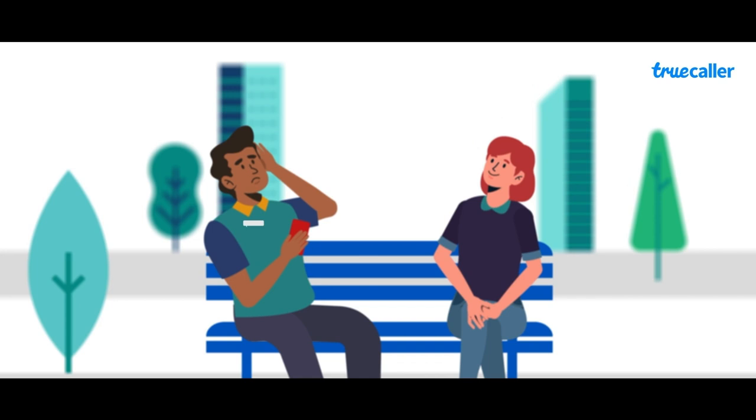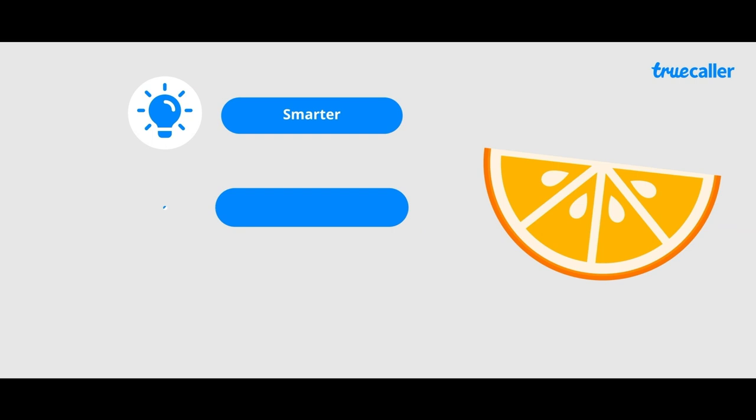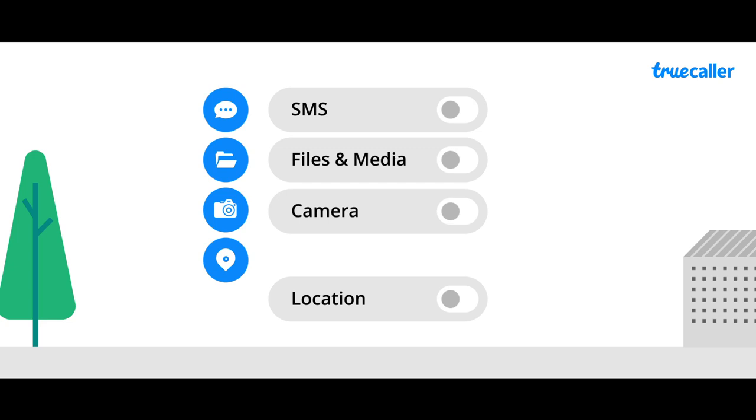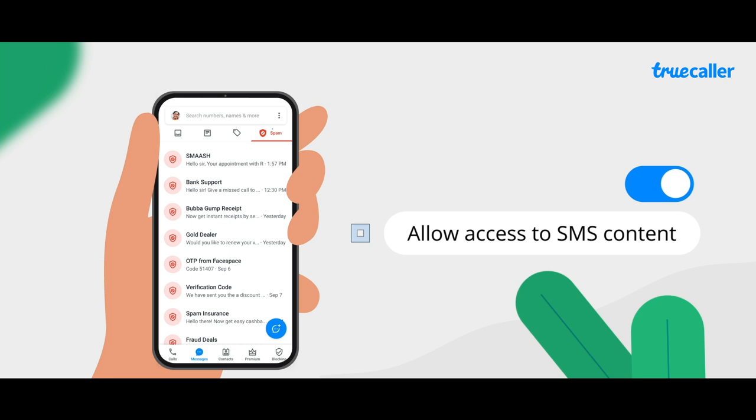Will Truecaller use all of my personal information? Truecaller only takes the relevant data to run the service. We diligently make communication smarter, safer and more efficient for you, and ensure that you completely understand the permissions we need to make Truecaller function how you want. You can also choose to provide us with a few optional permissions depending on the features you want to use. So if you want to use Truecaller to organize your SMS, it's your choice whether you want the app to access your SMS content or not.